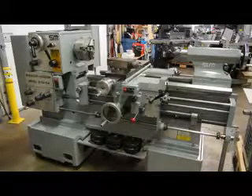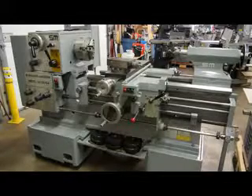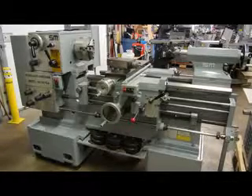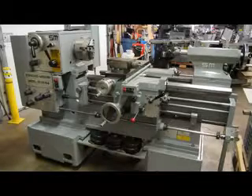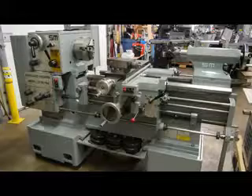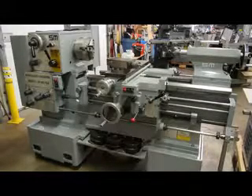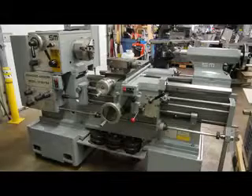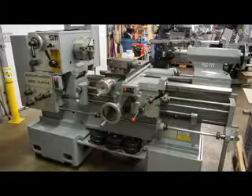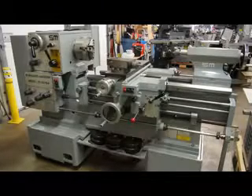Hi, this is Bill with Machinery Consultants out in Salt Lake City, Utah. We'd like to thank you for the opportunity to show you this Standard Modern sliding gap bed lathe in absolutely magnificent condition. This machine was purchased new in January of 1992 by the U.S. Federal Government. The machine is manufactured in the North American continent and all common wear parts are still available through Standard Modern Limited.